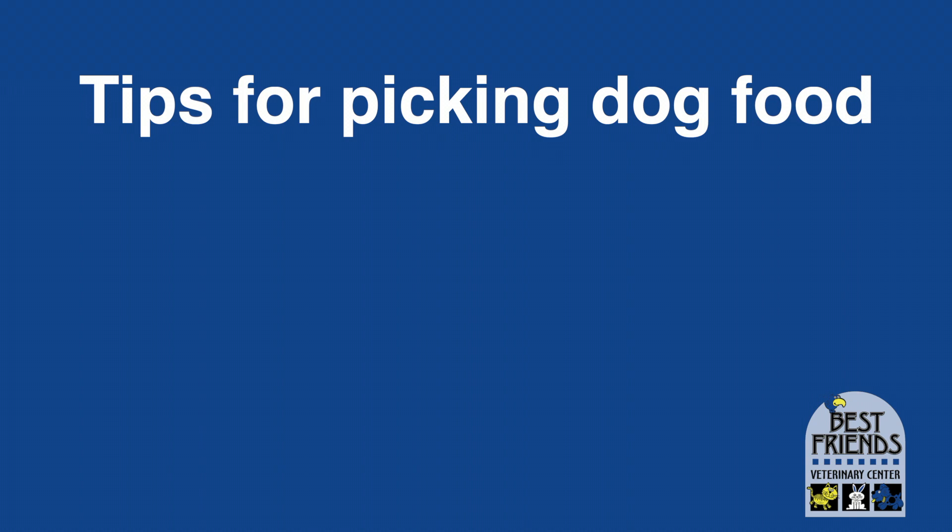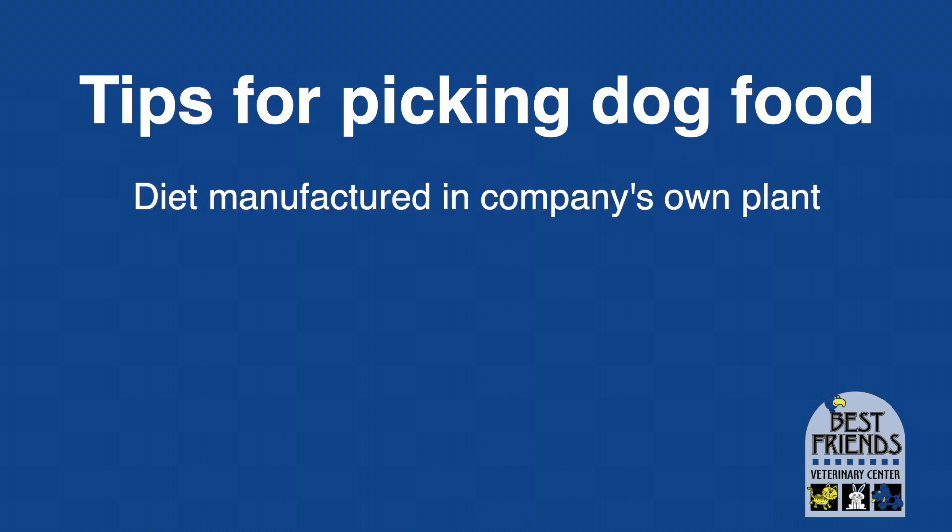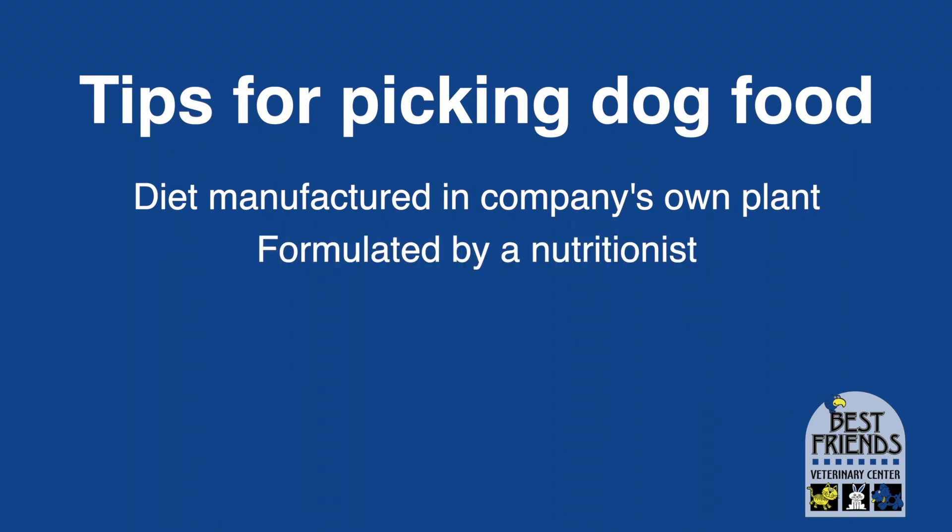So what do we recommend you feed your dog? First, we want a diet manufactured in the company's own plant, not in a giant production facility that makes diets for dozens of different brands. Two, we want one formulated by a nutritionist — that means a PhD in animal nutrition or a veterinarian who is board certified in small animal nutrition.